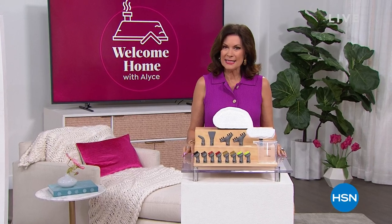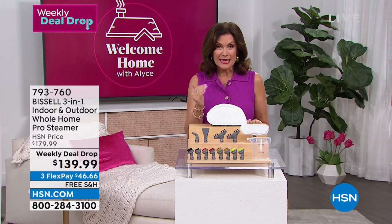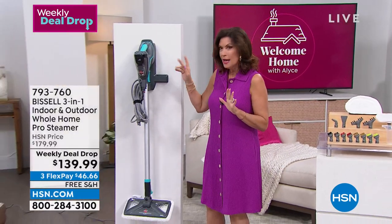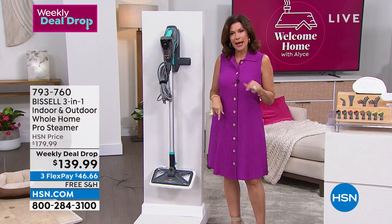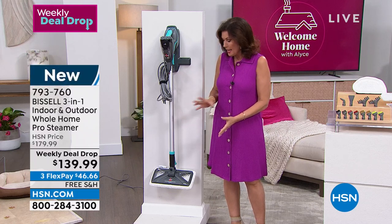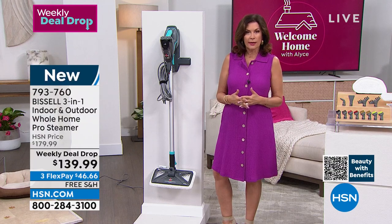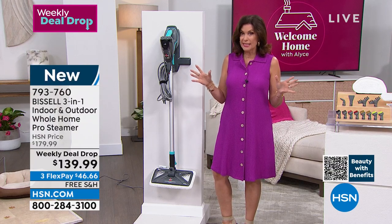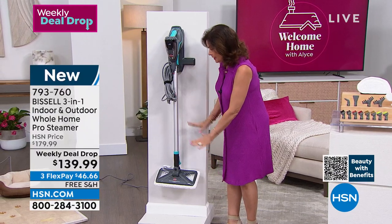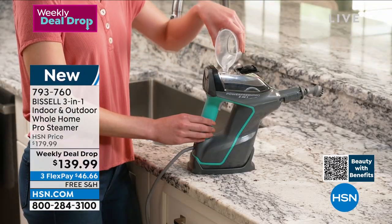When it comes to our home we want it clean. No better way than with the power of steam, and Bissell has taken steam to a whole new level. What you're looking at is an indoor and outdoor complete whole steam system. It is easy to use and you're going to love the power. This is our weekly deal drop — some very dramatic reductions. It's a weekly deal, so you need to buy it when you see it. It's a complete upright, very lightweight unit that also turns into a handheld so you can take it outside — use it on tires, absolutely anywhere.